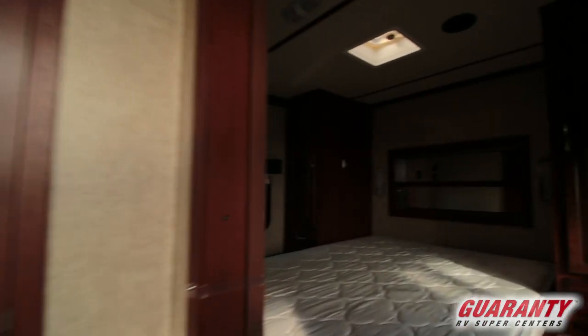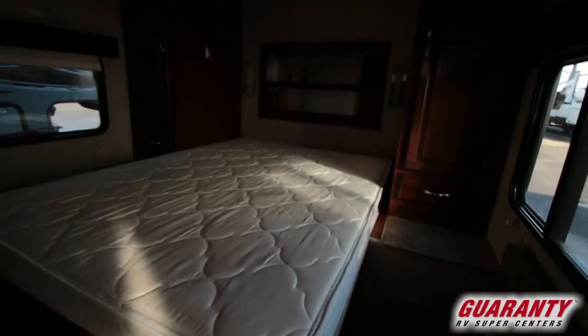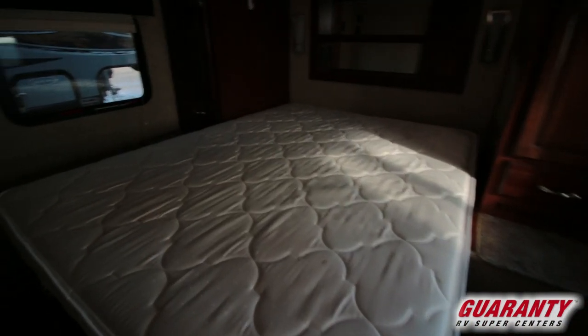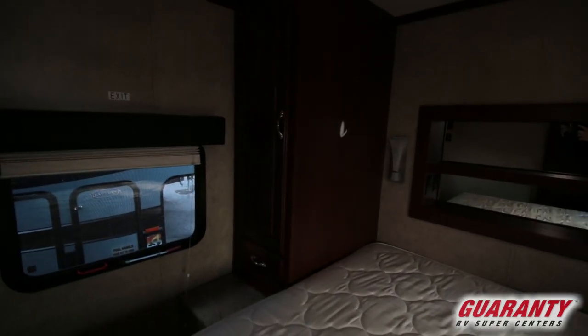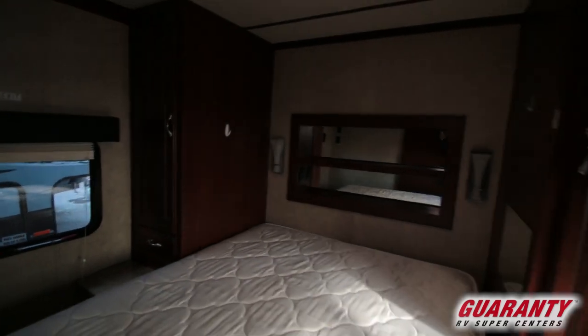It has a front bedroom with a kind of walk-around bed. It's a decent sized bedroom with storage all the way around. It's also got a storage spot for your dining table in there.